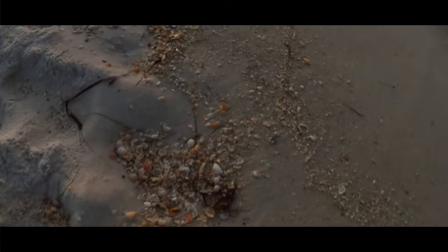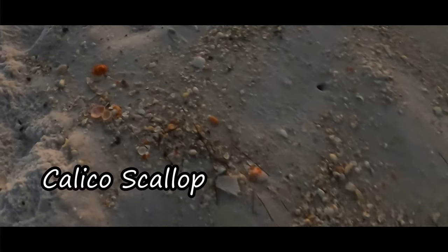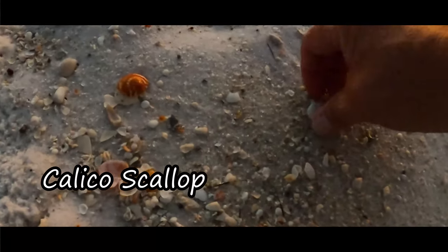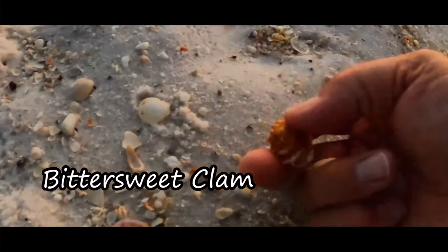We haven't had a wind event in weeks, although we're fixing to have one this weekend. You can see lots of teeny tiny shells but quite a few scallops, and some bittersweets. That's a pretty scallop. Shelling the dog days of summer in Bar Beach, Florida.